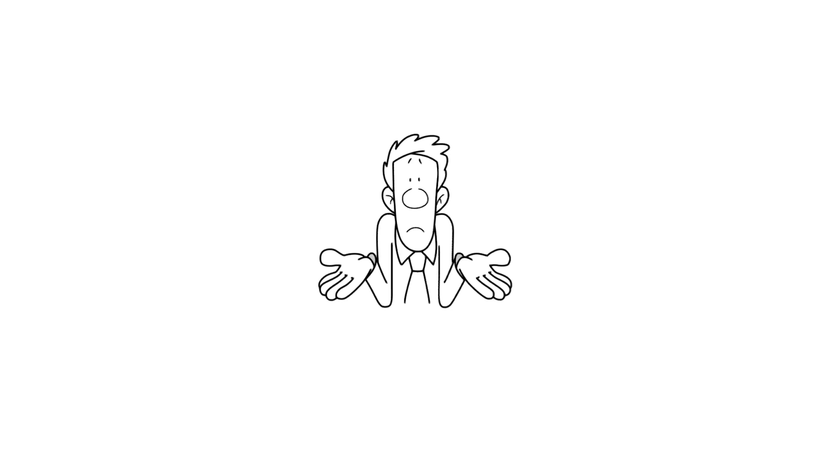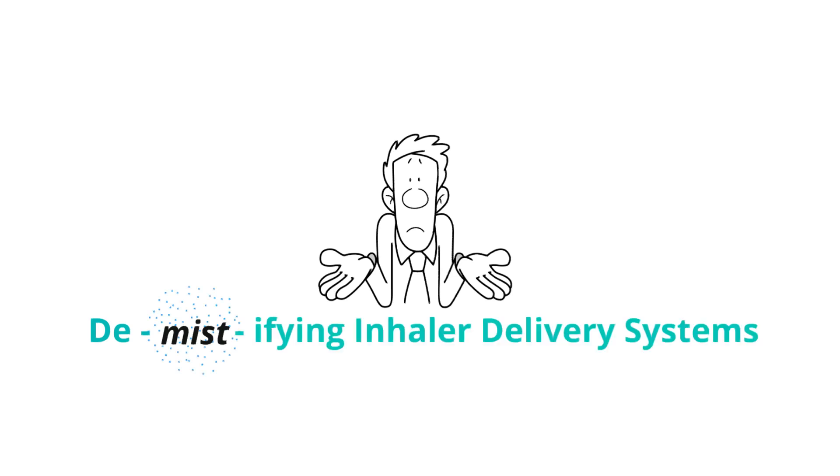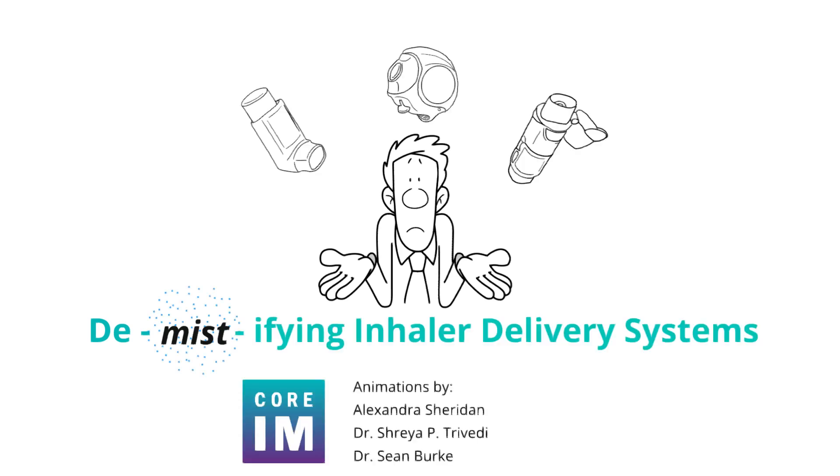Errors while using inhalers can be so common. Today, we're going to demystify the three types of inhaler delivery systems and how they are used.